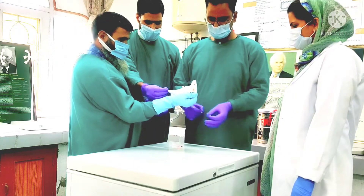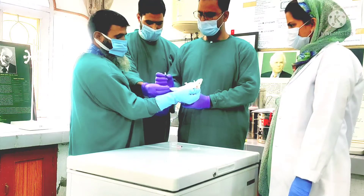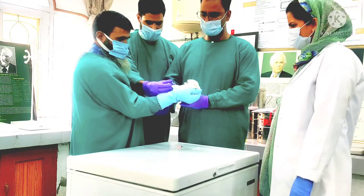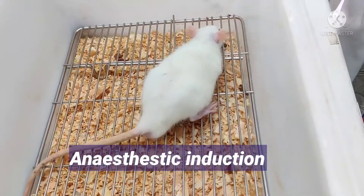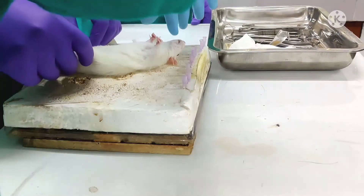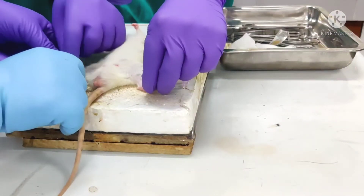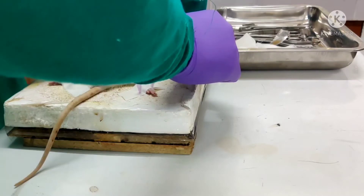This is the injection of xylazine, to be followed by ketamine. That is 0.4 ml of xylazine for a body weight of 190 grams. We have achieved the sedative effect; we can monitor the heart rate and pupil size as well. It takes about five minutes to get the full effect of anesthesia.